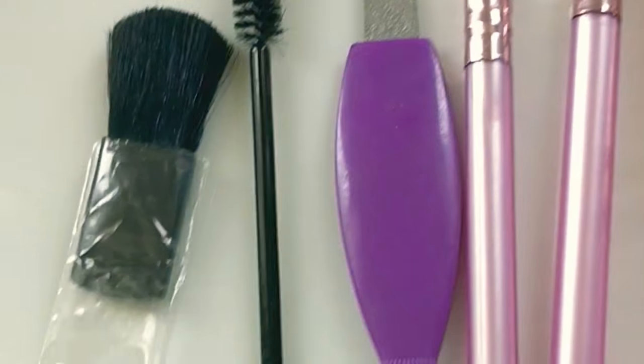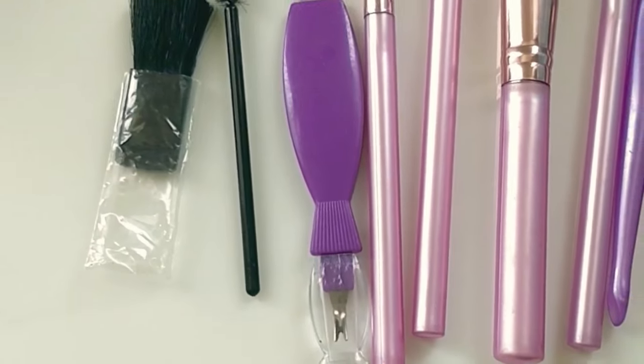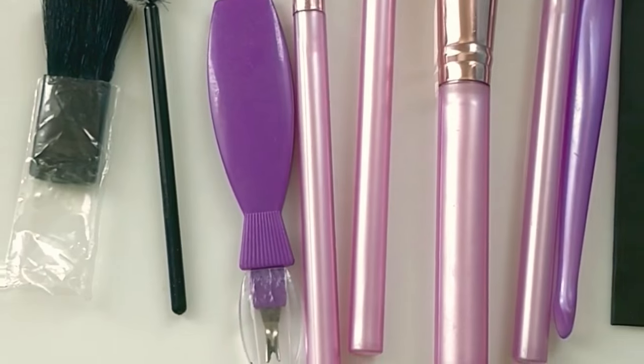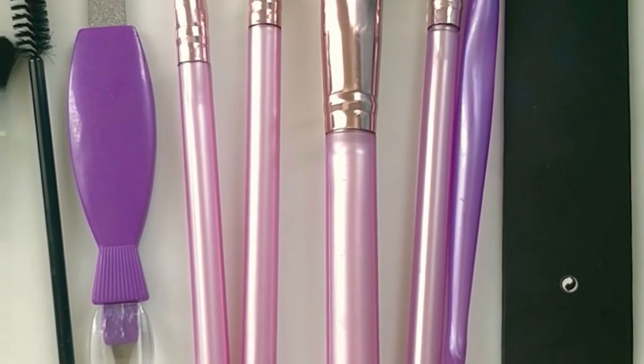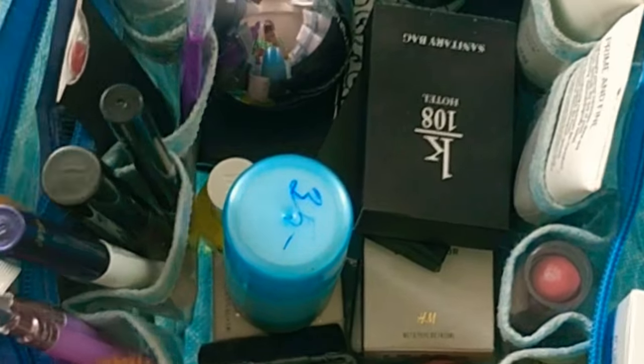If you look at my products, I haven't invested in very good brushes so far — maybe in future I might update my brushes. So these are the brushes I'm using so far. For a proper application, I have organized everything in this kit.